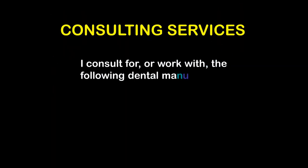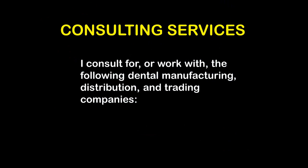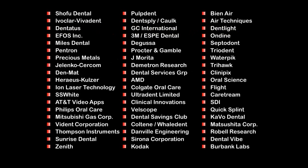I also consult for numerous companies; I work with manufacturers, distributors, and trading companies, and any of these relationships could affect what I'm going to tell you. But I work with many companies in the dental field, so hopefully all the prejudices I have will cancel out. If anybody would like to contact me, you can reach me at FDOT at Rogers.com. I'll usually get back to you within a few days — brief questions, brief answers.